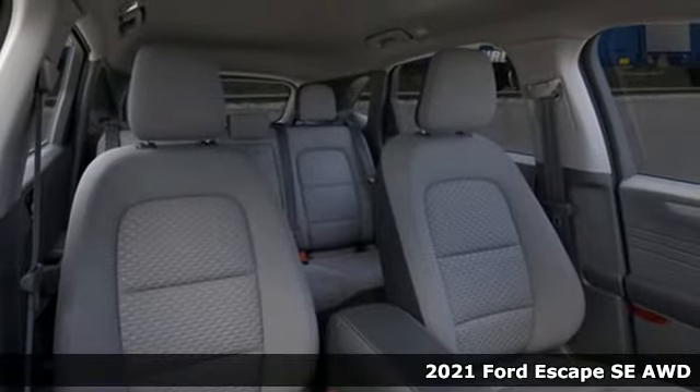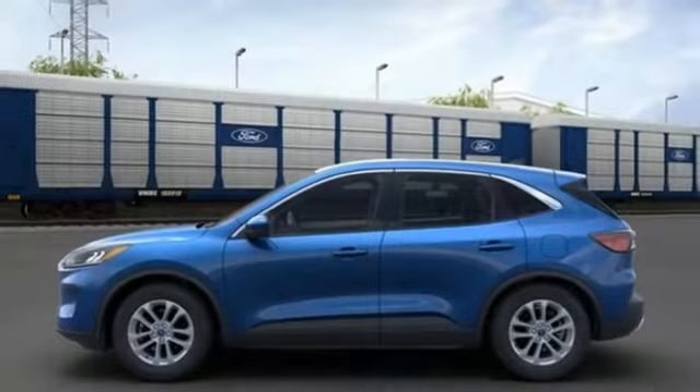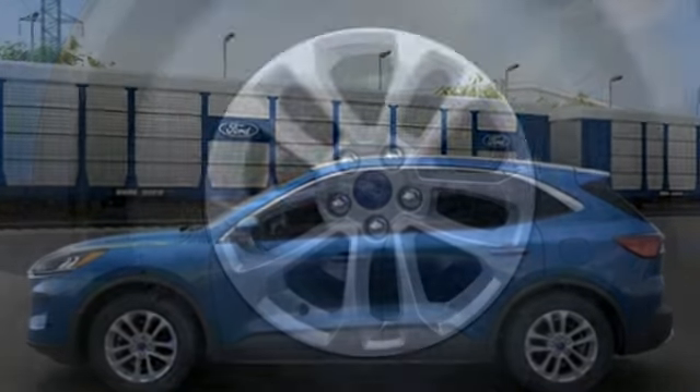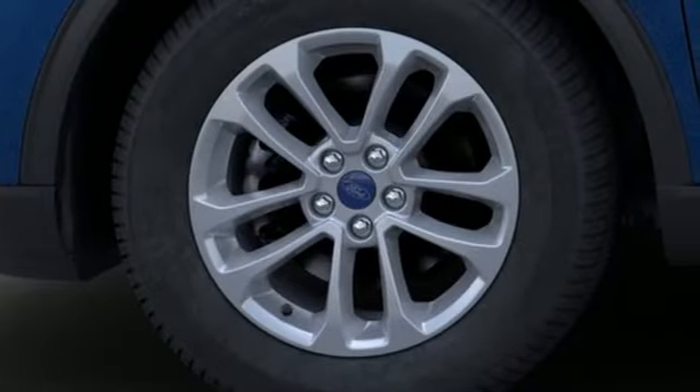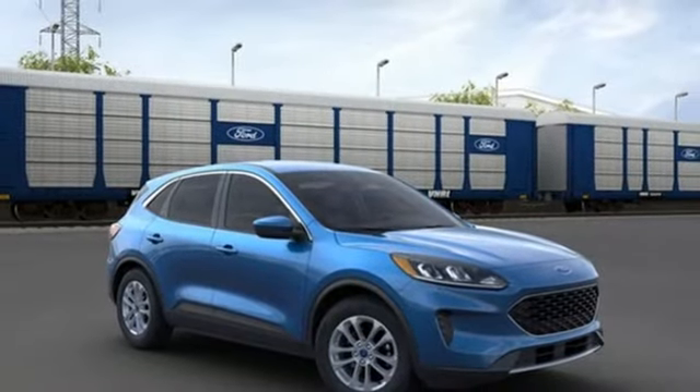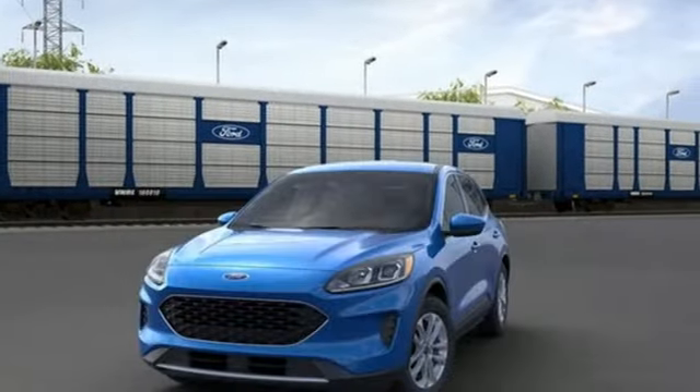And it comes with all the amenities you need: automatic transmission, air conditioning, streaming audio, manual tilting steering column, Wi-Fi hotspot, AM-FM satellite radio, active grille shutters, doors and push-button start proximity key, and intercooled turbo I3 engine.